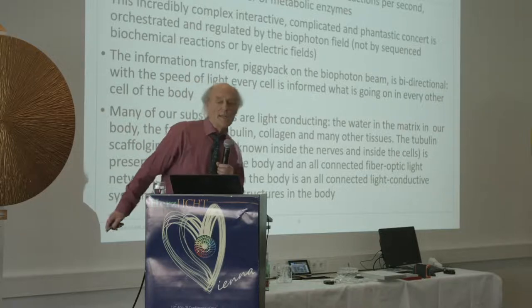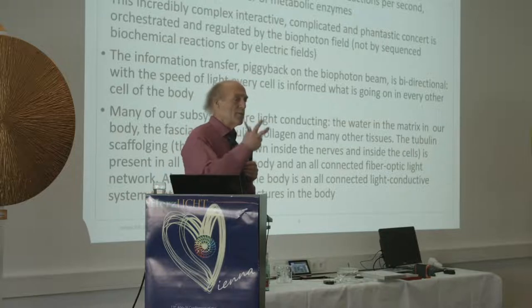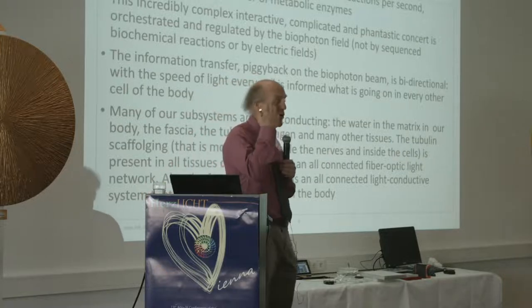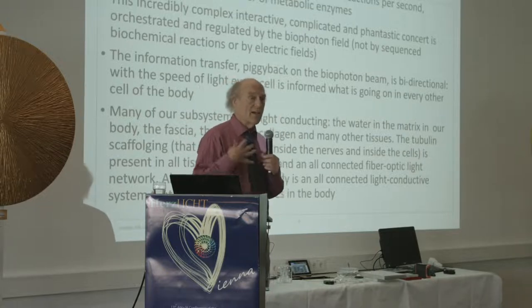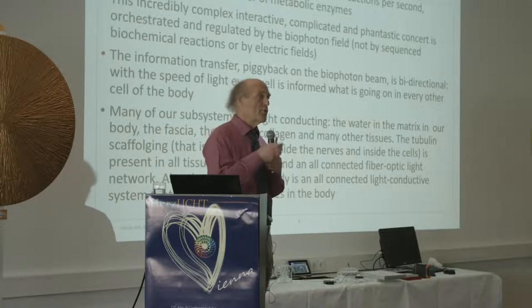I wrote an article in the Journal of the College of Syntonic Optometry many years ago proposing five pathways that light takes when put in the eyes. There is a sixth pathway: the tubulin inside the optic nerve, and also inside nerve endings everywhere on the skin, is actually a light receptor and conductor — it conducts light to every cell in the body.